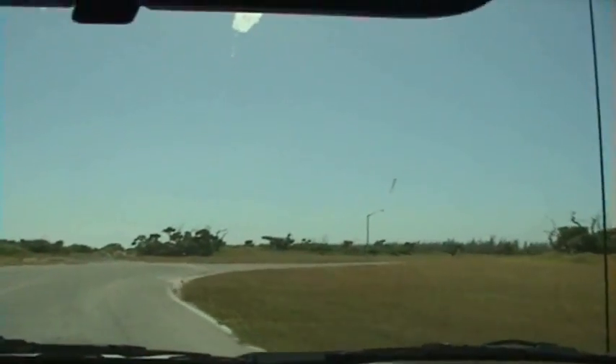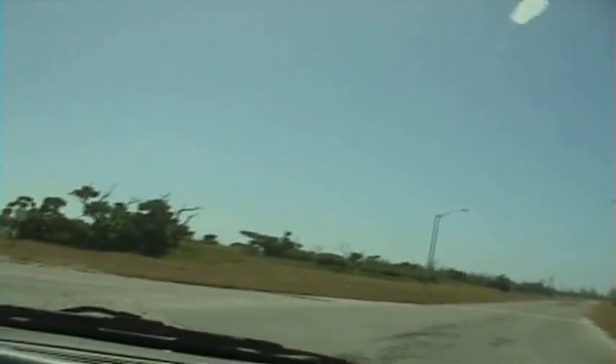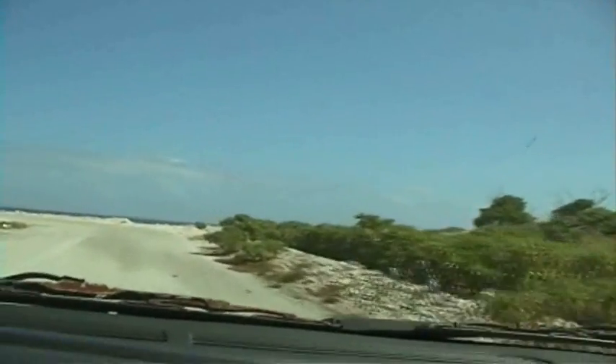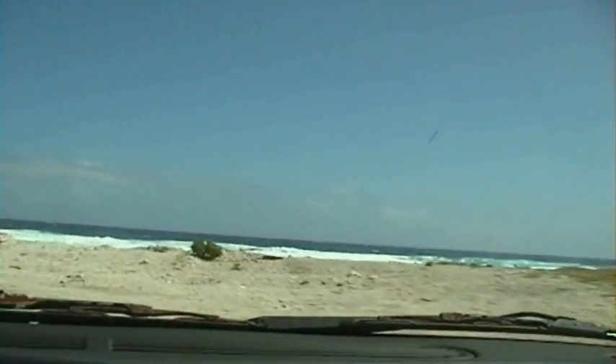I'll go down here to the beach and show you the beach. It's kind of windy today so the waves should be pretty big — they get really big sometimes. It looks rough.